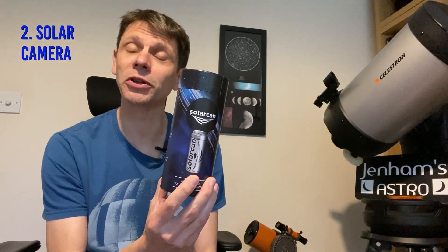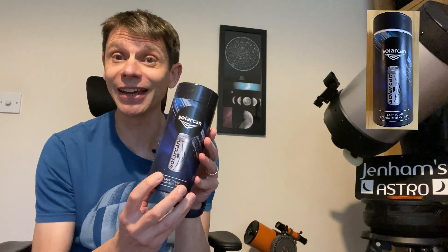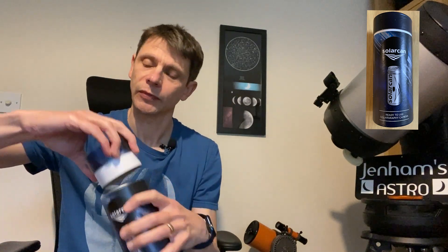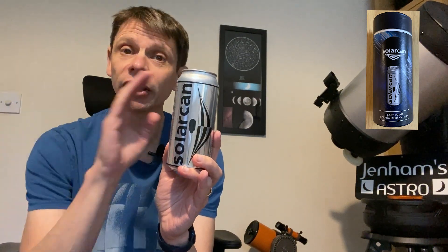Next up is the Solar Can. These are great fun. You can buy them in the UK for £16 each and about $20 in the US. Basically it is a camera in a can. Inside the can is a piece of photographic paper — it's essentially a pinhole camera. You can see there's a little bit of sticky tape covering a pinhole, which you remove when you're ready to go. The idea is that you put it somewhere up high facing south, and then you just leave it, and it captures an image of the sun as it arcs across the sky during the day.